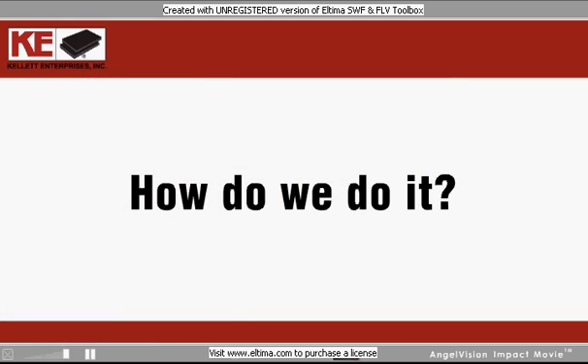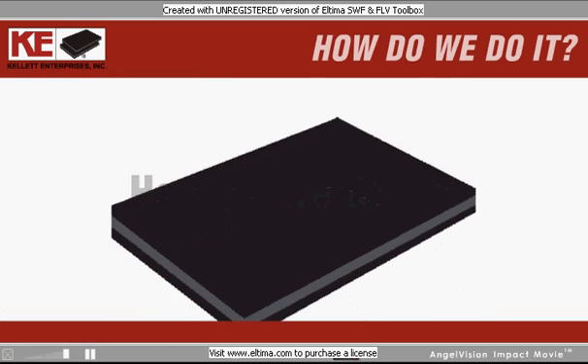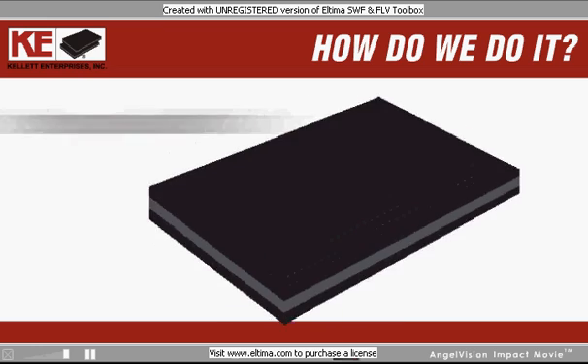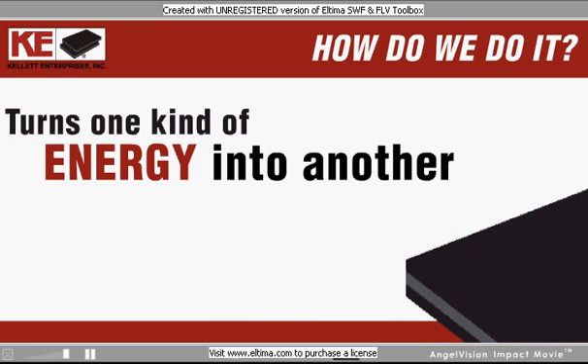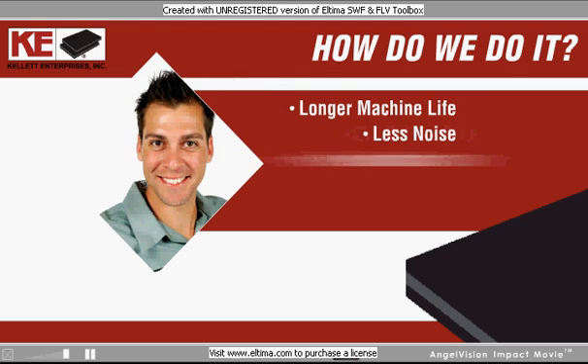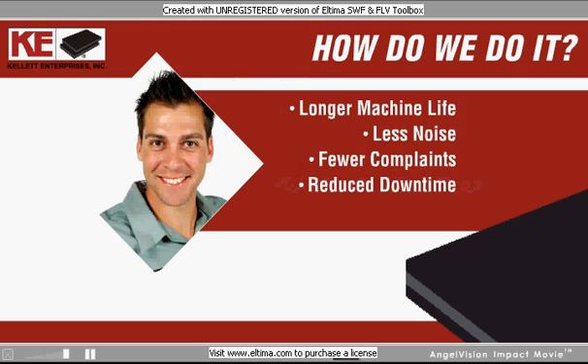How do we do it? Basically, our product converts vibration into a small amount of heat energy and disperses it evenly throughout the pad. Our unique neoprene material turns one kind of energy into another. But the bottom line is this: Kellett's solutions mean longer machine life, less noise, fewer complaints, and reduced downtime. And that means a healthier profit margin for your business.